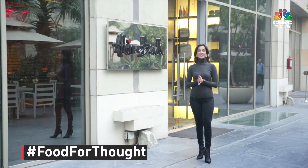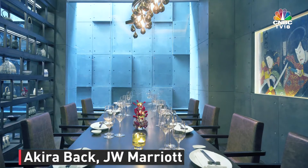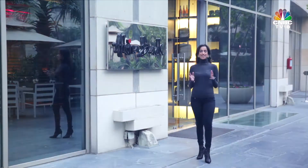Hello and welcome to Food for Thought on CNBC TV18, where we show you some food that's definitely worth a thought. Today we are at Taqira at JW Marriott, New Delhi, where a pizza for four costs a whopping 35,000 rupees without taxes. What makes this pizza so expensive? Let's go and find out.